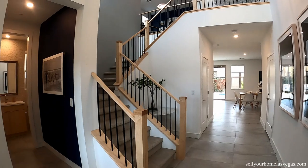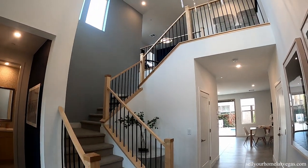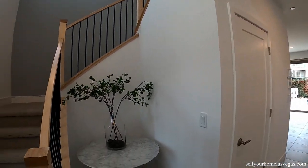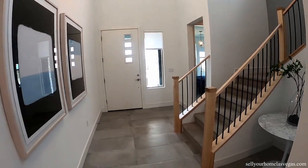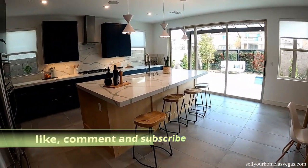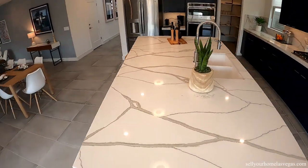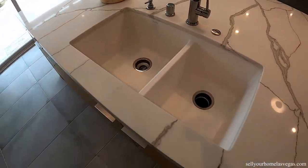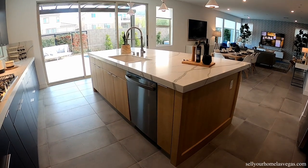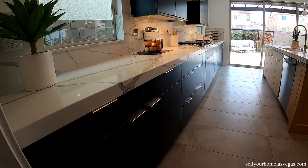Welcome to the Plan 1B model by Pardee Homes. As soon as you walk in, you have a view of the stairs and the dining room. There's a nice little nook sitting area. That beautifully large center island — I love that design. Nice place under the mount white sink, and storage.